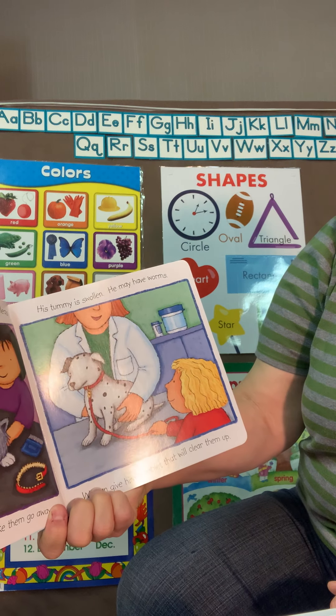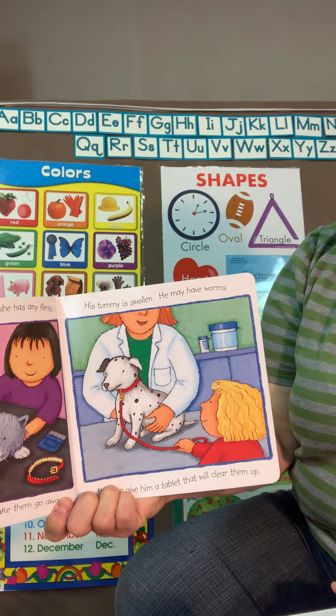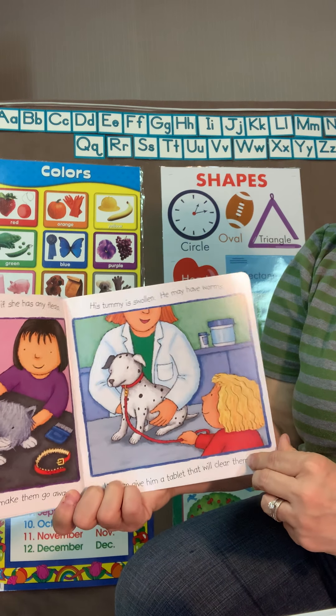This little dog has got a hurt tummy. Maybe he's got some worms. The vet will have to give him some medicine too.